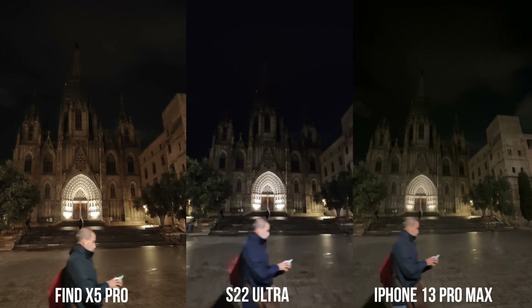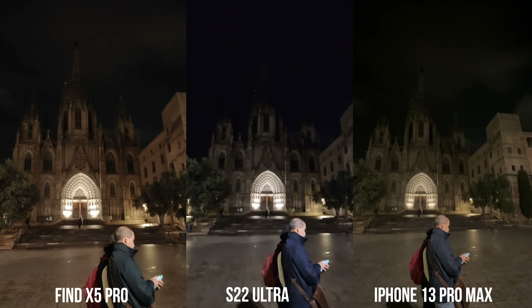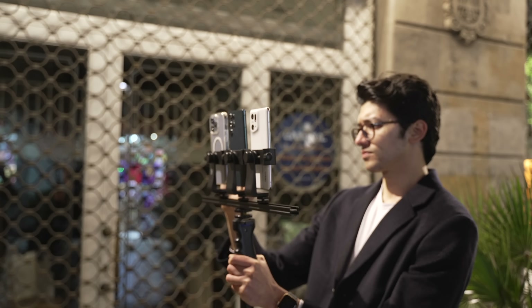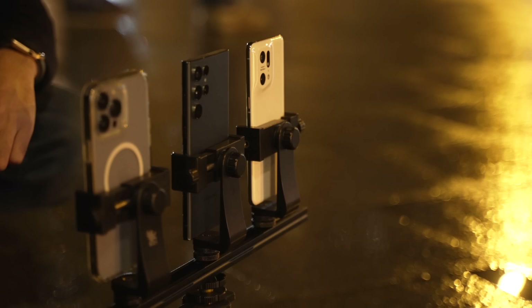With this, I also expect Samsung to bump the ultra wide-angle lens resolution as well, to at least 50 megapixels, because Samsung has stayed with a 12 megapixel ultra wide-angle lens for years. I think it's definitely time for that upgrade.